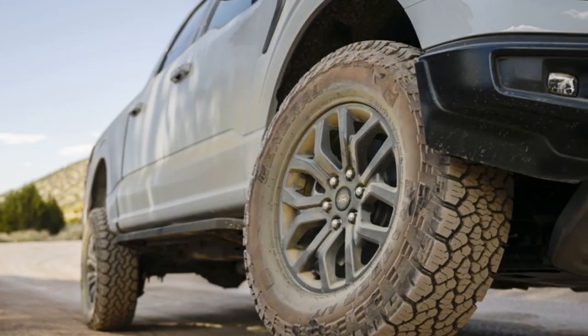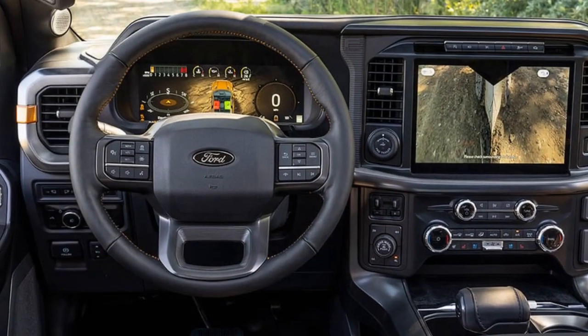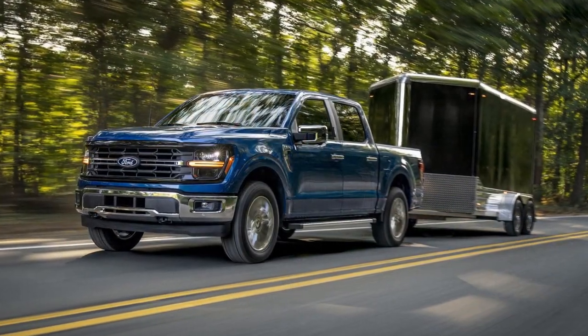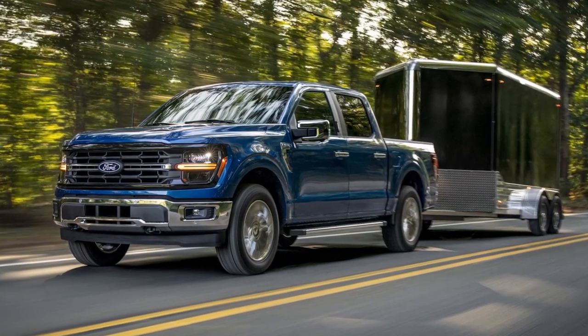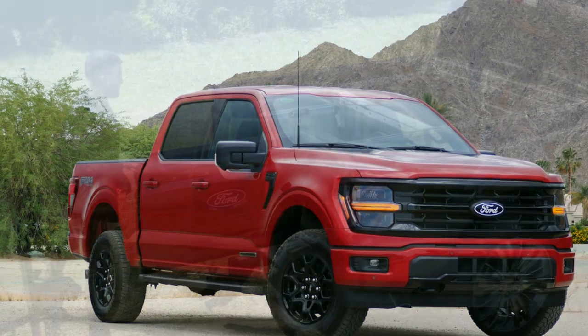One caveat: unlike GM's Super Cruise, Blue Cruise still can't be used while towing. Our Power Boost Hybrid truck also featured another new 2024 addition — the available head-up display. It's far from revolutionary and does exactly what you expect a HUD to do. But in the case of Blue Cruise, we appreciated having the driving aid's visual indicators closer to eye level, requiring fewer glances away from the road.